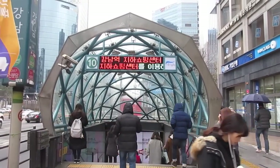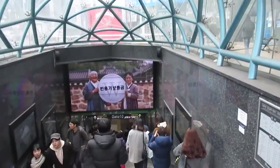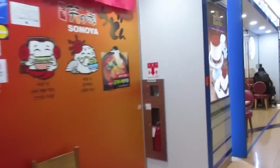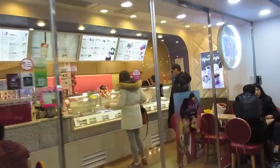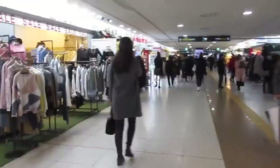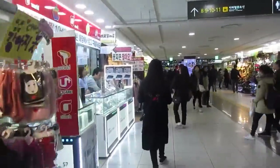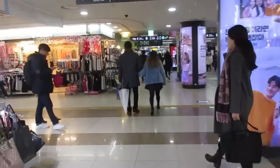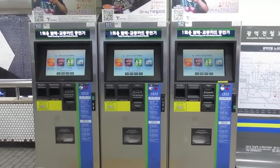I'm at the Gangnam subway station. As you go down to the subway you'll see a lot of screens with advertisements, movies, and things like that. Inside the subway you'll find restaurants, all different kinds of snacks, and a lot of shopping — shoes, clothes, things for your camera — all different kinds of things, especially in Gangnam, which is known for its shopping down in the subway.